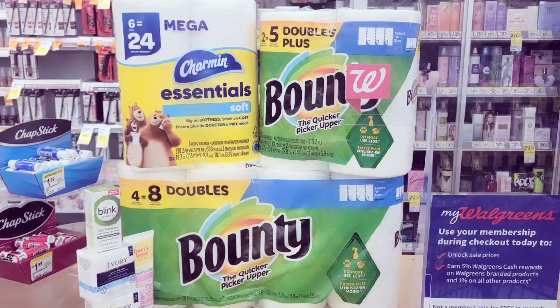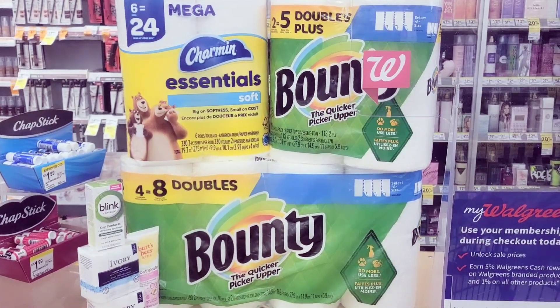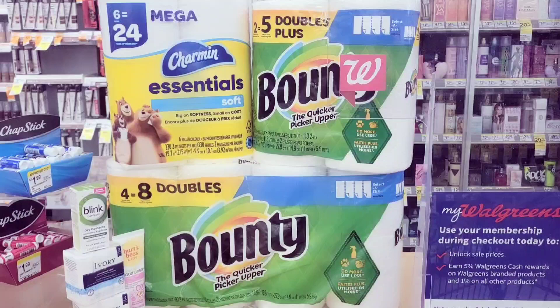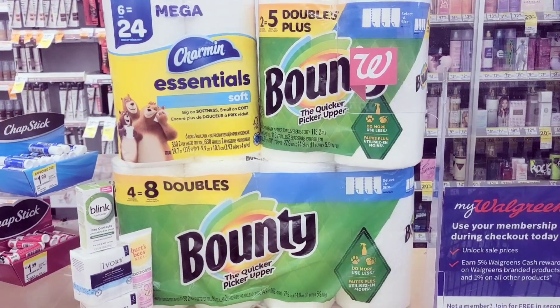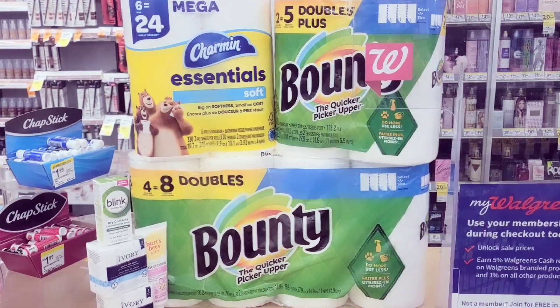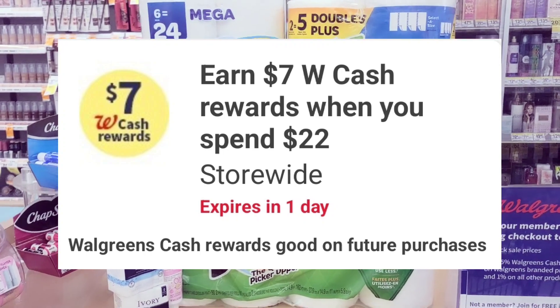Right now I want to show you how I got all of this for like two dollars and some change using points. I'm also going to show a newbie friendly option just in case you don't have any points and you're okay paying out of pocket. With my transaction I used points to pay and got my points back. I'm coming in with a point booster which was spend seven, get back 22.